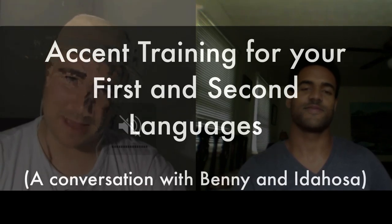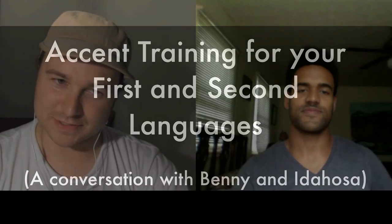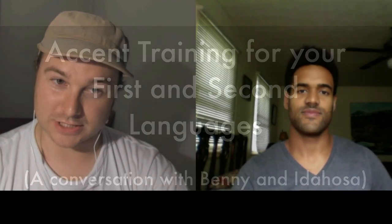Hey everyone, this is Benny Lewis from Fluent in Three Months and I am talking to Edowsa Ness today. How are you doing Edowsa? I'm doing fine, how are you guys doing out there?